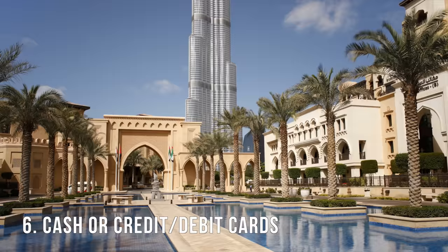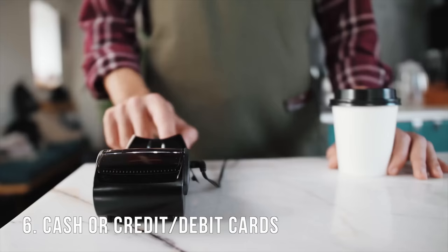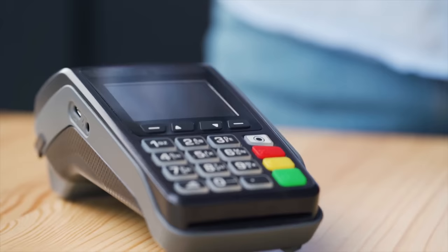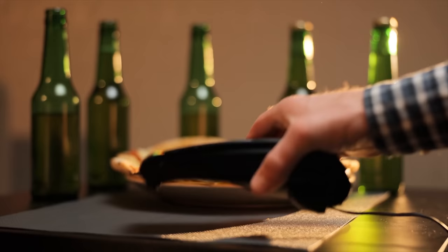Moving on — whether you should use cash or credit. Dubai is a futuristic city, so basically every single business accepts credit cards, which is really nice. You don't have to carry cash on you, and if you're like me, you can still get your credit card rewards points by swiping instead of paying in cash.